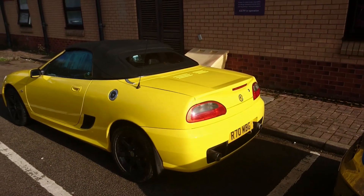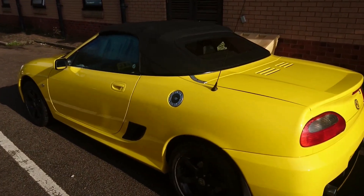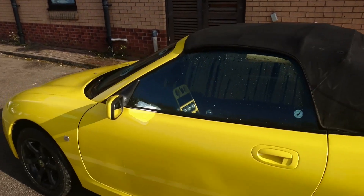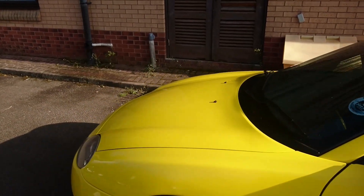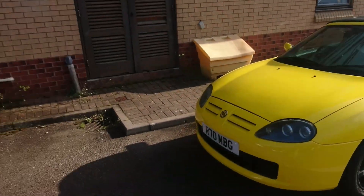This car apparently has been wrapped — I spoke to the owner actually last night. He's done some sort of yellow bits to it. It's a TF, but I don't know exactly the year of it.